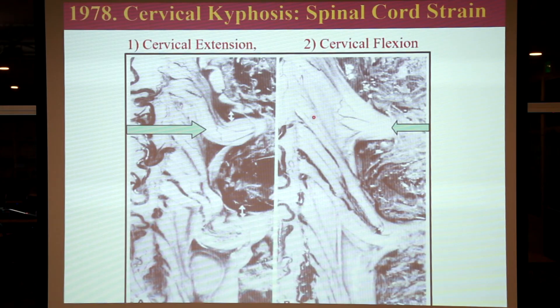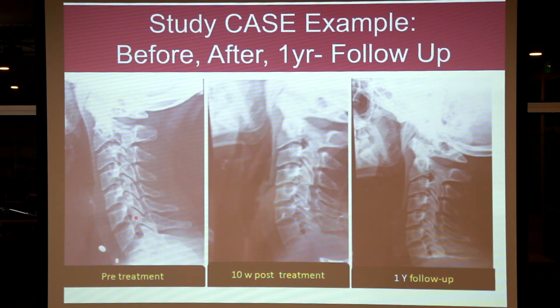Looking at this graph of somatosensory evoked potentials: this is the latency — how fast your spinal cord sensory system is working. At 6.4 milliseconds before correcting the neck curve, after 10 weeks of correction with the Denneroll it went down to 5.2 milliseconds — 20% faster. Your spinal cord central conduction time is more efficient, likely as a result of rehabilitating the cervical curve. At one-year follow-up it was 5.1 milliseconds — still 20% better than baseline. This is likely because we took the spinal cord from a stretched position toward a slackened one, relieving force and allowing it to work physiologically better.